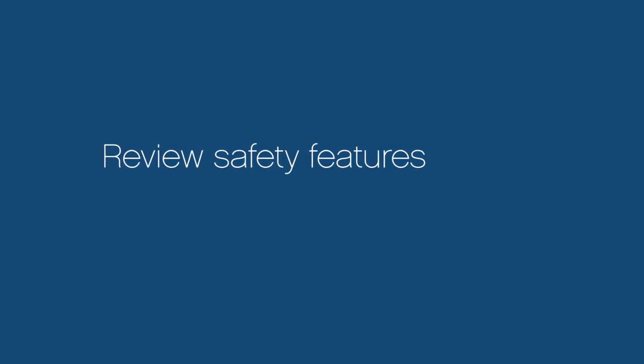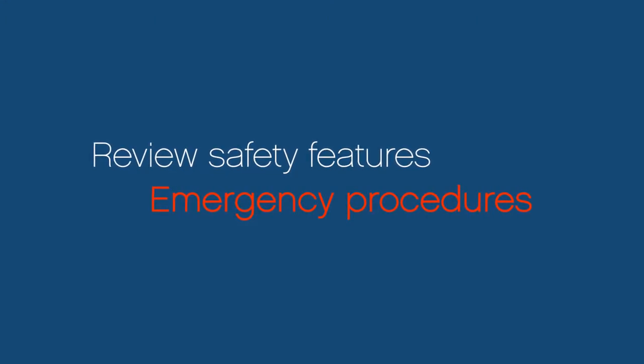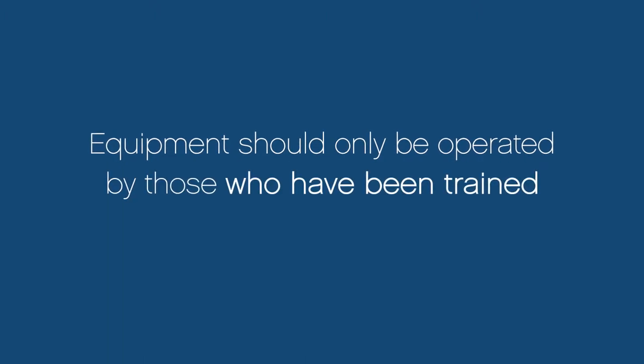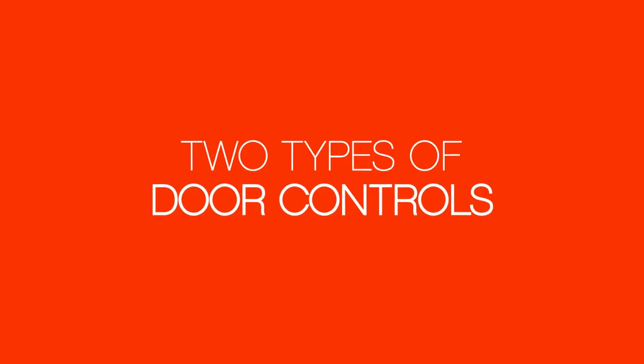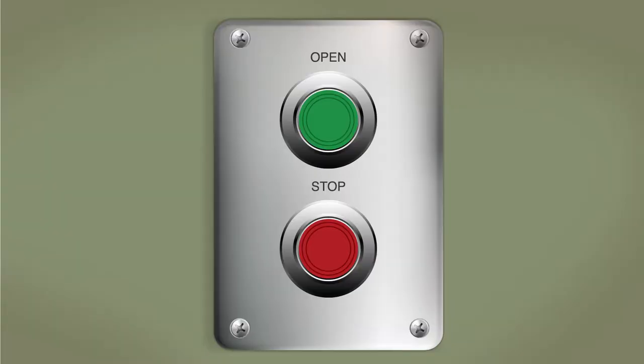In addition, we'll review the safety features of the door system and what to do in case of an emergency. The equipment should be operated only by those who have been trained in its safe and proper operation. There are two types of door controls: the Einstein Door Control Center shown here and a standard push button station. The basic functions for opening and closing the door are the same.